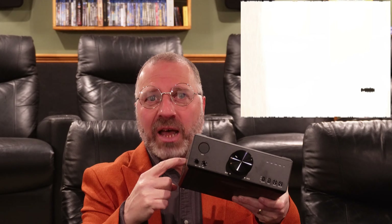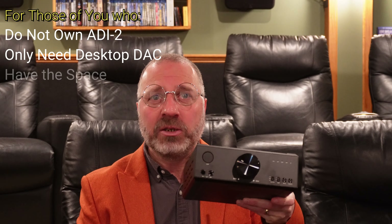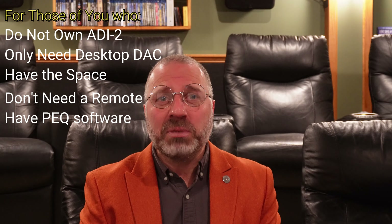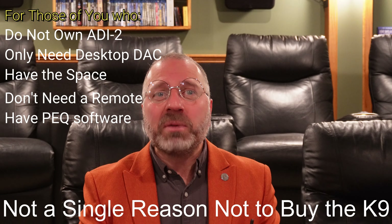At a $750 discount over the RME ADI-2, the K9 is pretty obviously worth a strong rating. For those who do not currently own the RME ADI-2, who only need a desktop DAC, who have the space, who don't care about a remote, and who will be using PEQ through another computer app like Equalizer APO that can store as many settings as you want — I can't come up with a single reason not to buy the K9. But for those who already own the ADI-2, there is no reason to replace it. That's all for Scientific Audiophile — have a great day.